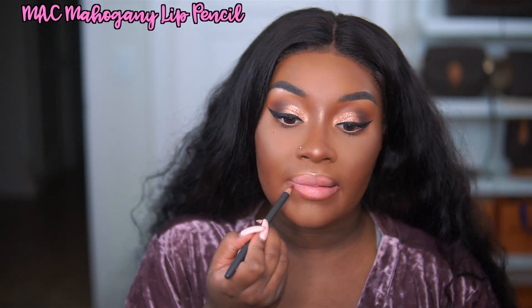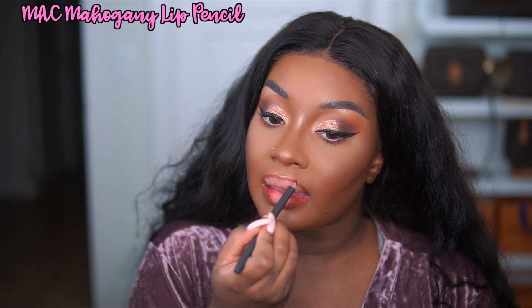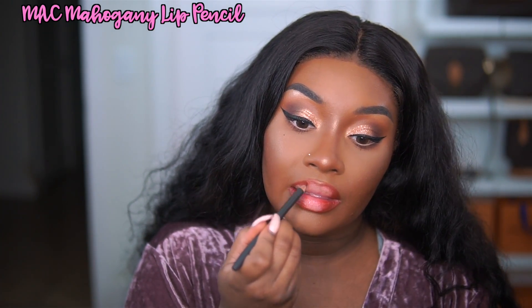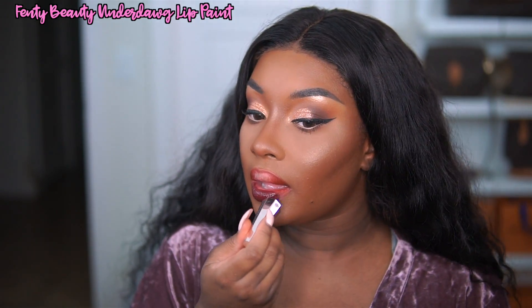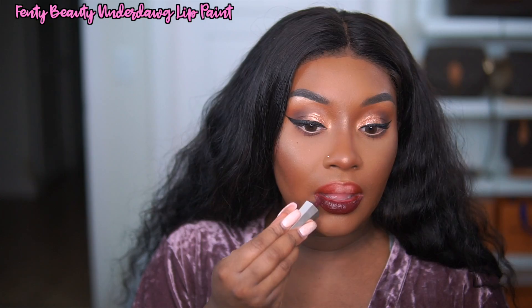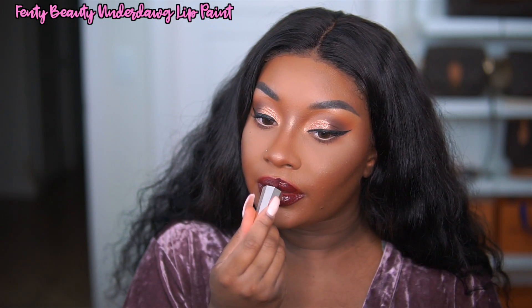Y'all know I do not do bold lips often, but this look I was like, I have to do something bold. I was thinking like a traditional red lip, but then I'm like, let's do something a little bit different — something a little bit more edgy than a true red. So I'm first going in with the MAC Mahogany Lip Liner, which is like a brownish red liner. And then over top I am using the Fenty Beauty Underdog Lip Paint. This color is gorgeous — like an ox blood color. It's exactly what I was looking for, and this is the first time I've used any of her lip paints and they are amazing.